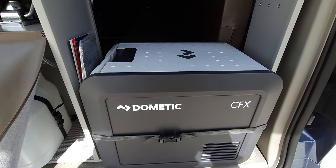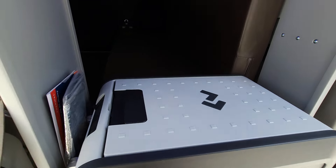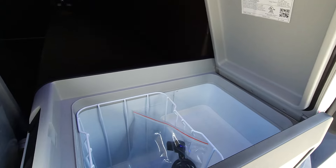It's a thermostatically controlled refrigerator, meaning you can set the temperature. You could also set it down to be a freezer.